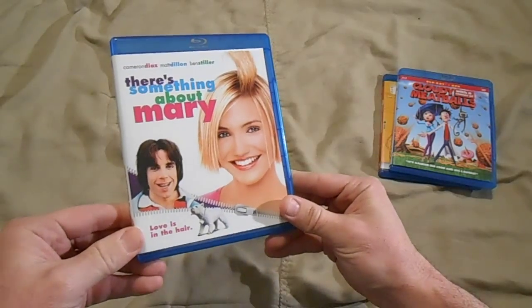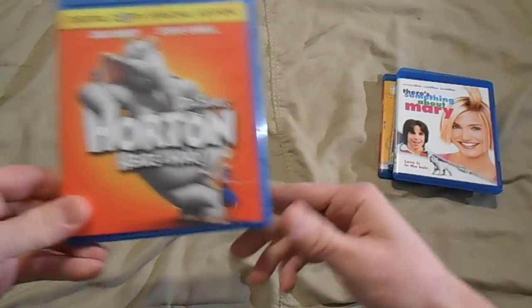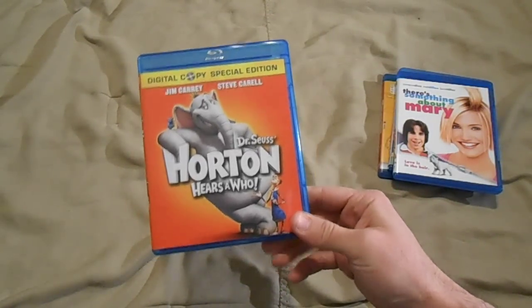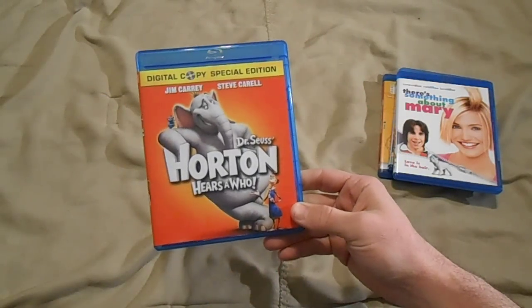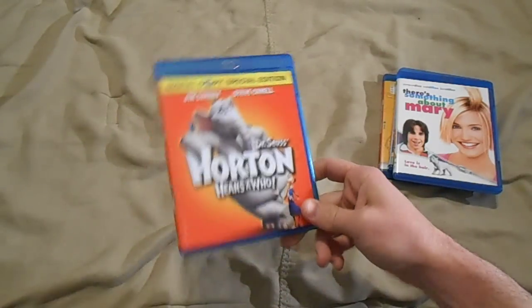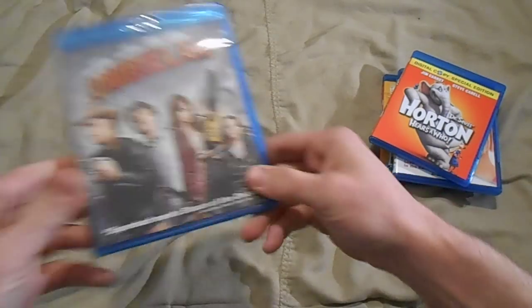Something About Mary — awesome, another must-own. Horton Hears a Who — another one I can sit and watch with the family. The kids love it, I really enjoy it. Once again, another one that looks great and sounds great. Like I said, I think all of these were either $5.99 or $6.99 a piece — can't go wrong.